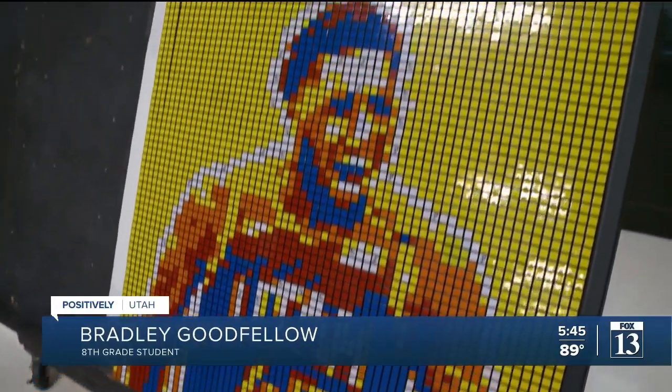I feel great. It makes me feel accomplished because I've done this huge picture with many of my friends, and I love the Jazz, so it's pretty cool.